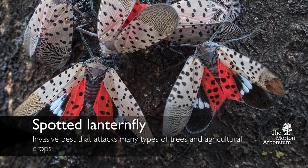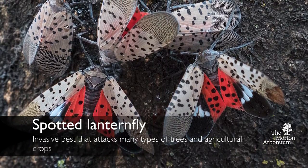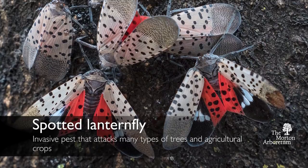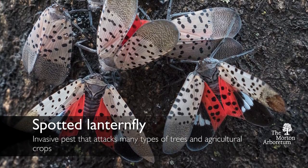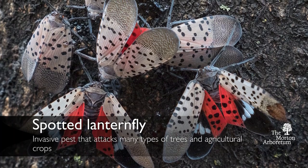While we know Tree of Heaven is invasive, there's also another invasive pest — a federally regulated pest called Spotted Lanternfly — which is established in Pennsylvania, New Jersey, Delaware, and Virginia. We know we have a lot of Tree of Heaven, which means that the Spotted Lanternfly, if it were to get established in Illinois, it would become a true risk.